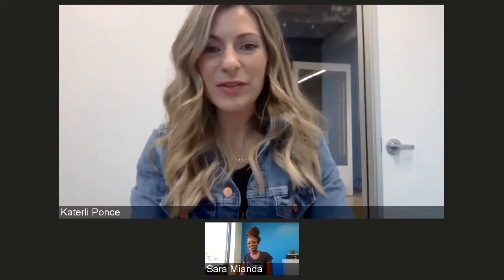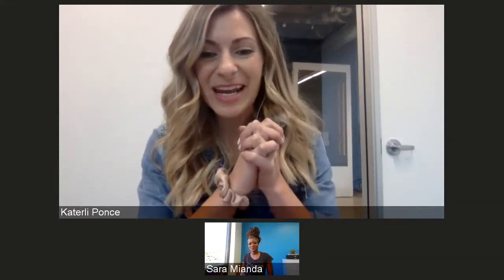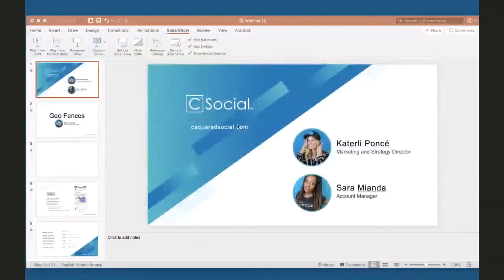Hi everybody, thanks so much for joining us today. We're really excited that you've all decided to spend your Thursday with us. Sarah and I have some really exciting topics to present for you today. Let me share my screen real quick and we can hop into our slide deck.